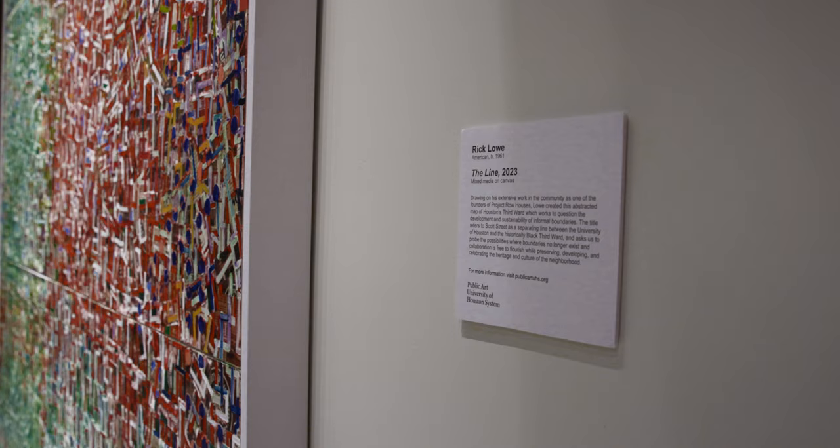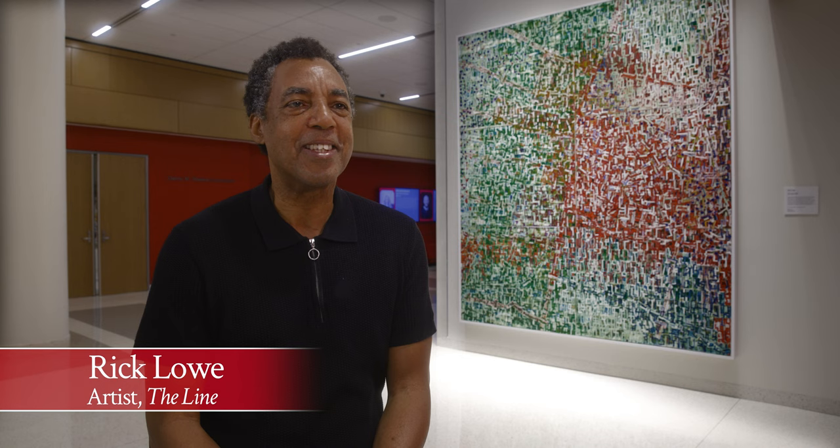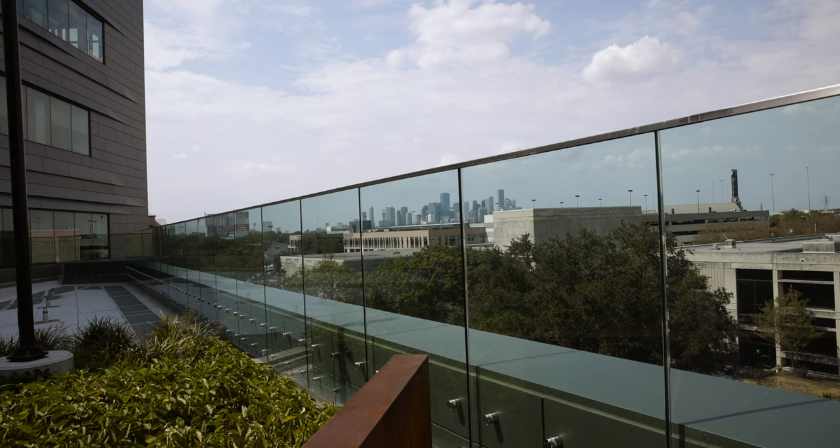I wanted to create a piece that kind of spoke to the complexity around urban development and harken back to the history of redlining, and just creating a piece that people can actually think about those issues.